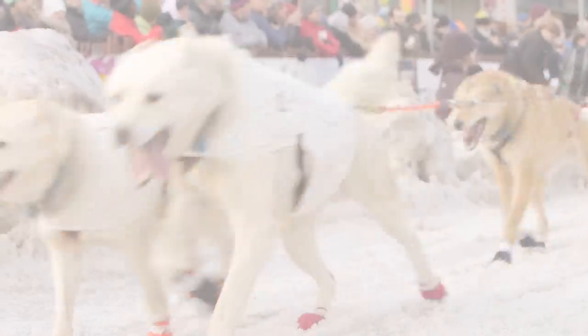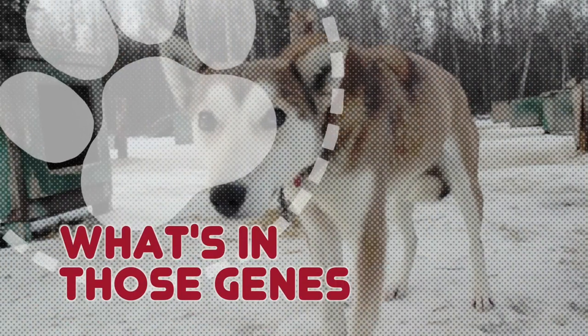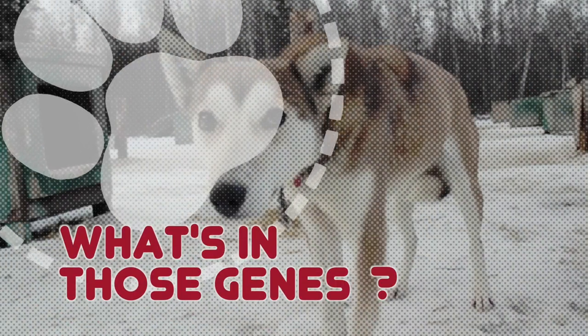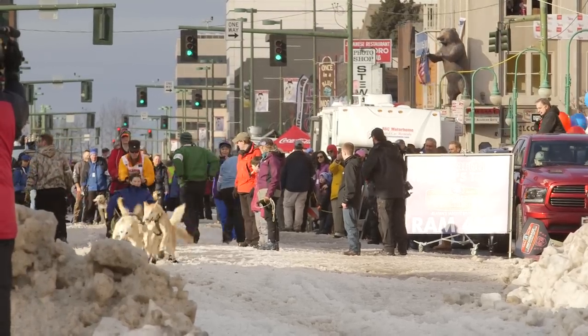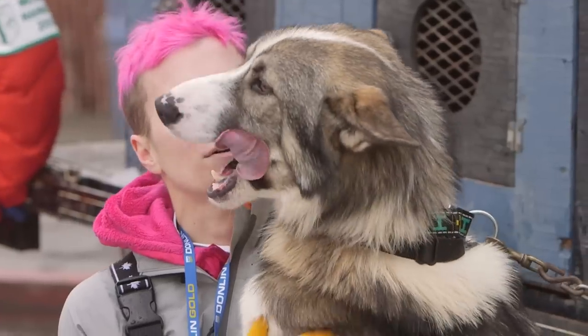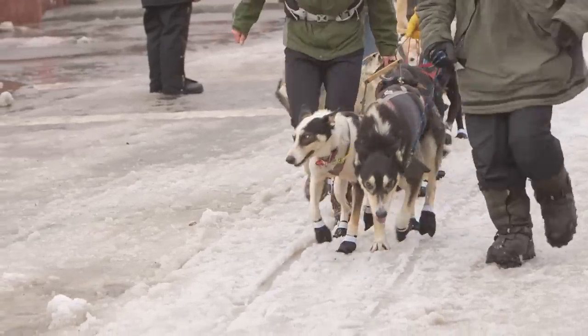I always like the phrase: you can't push a noodle. In other words, if a dog doesn't want to run, you're not going to really make it run. What sets a sled dog apart from your everyday household dog? It all comes down to the basic, innate motivation to run.